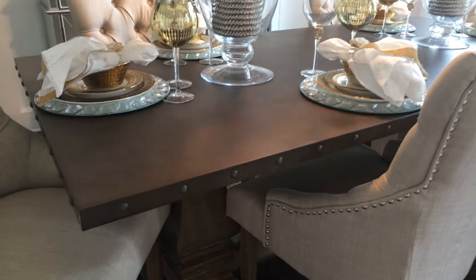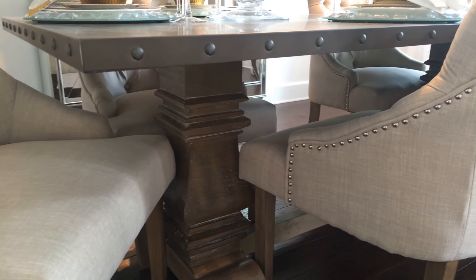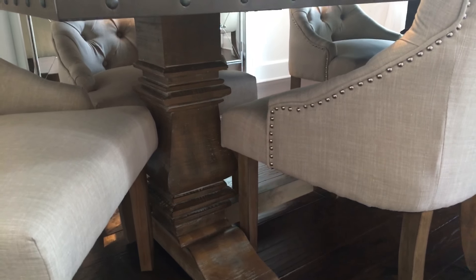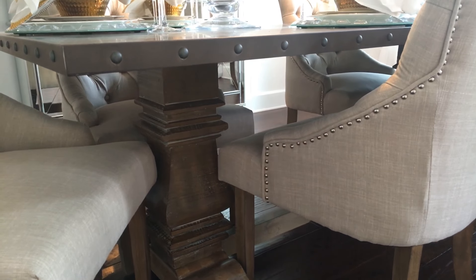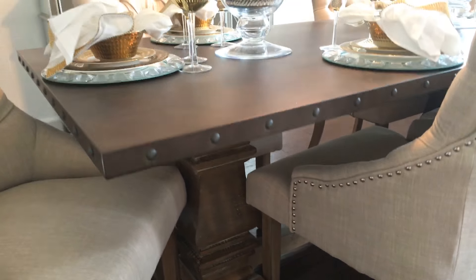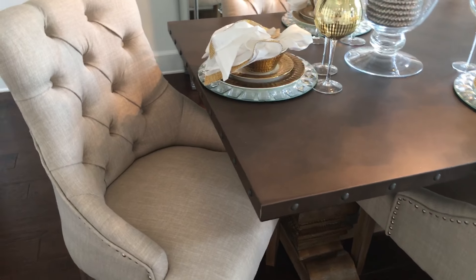The table is beautiful underneath — this is what the table looks like, gorgeous, with the tufted chairs.